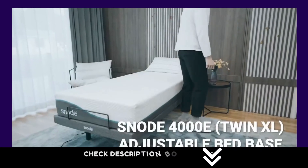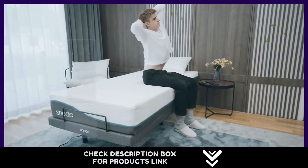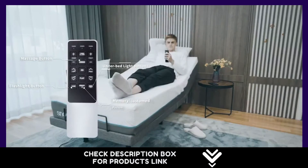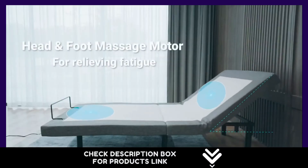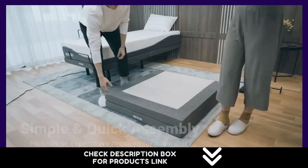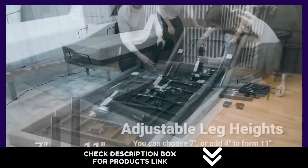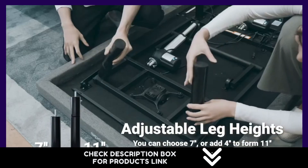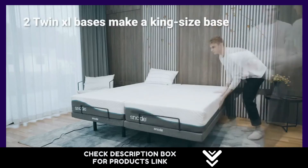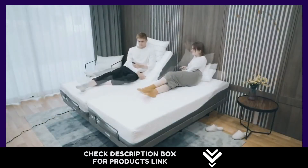Bluetooth app control makes controlling the adjustable bed from your device a reality, alongside the wireless remote. This adjustable bed has five preset memory positions focused on body health and comfort. The anti-snore position helps people with snoring problems, and a TV button offers the best position for watching TV. Three motors at the neck, back, and feet enhance massage functionality, with massage timers of 10, 20, and 30 minutes. The adjustable bed has a 10-year warranty, with electrical equipment covered for three years from purchase.